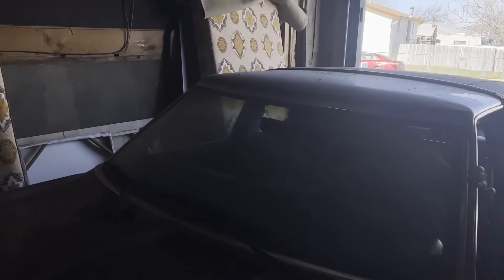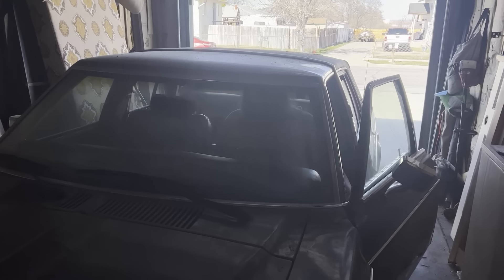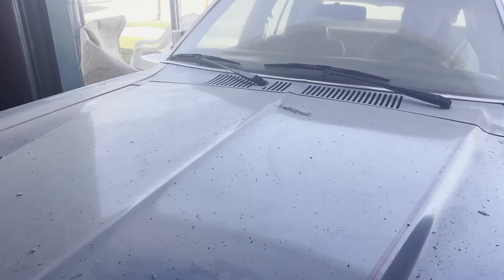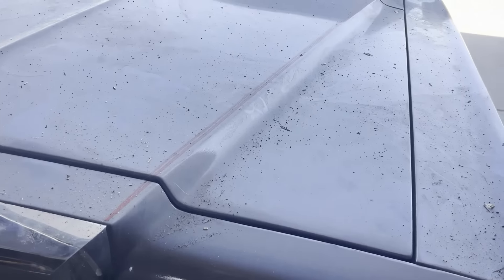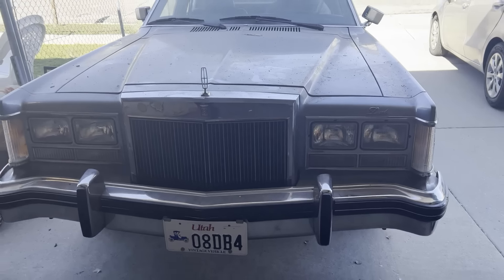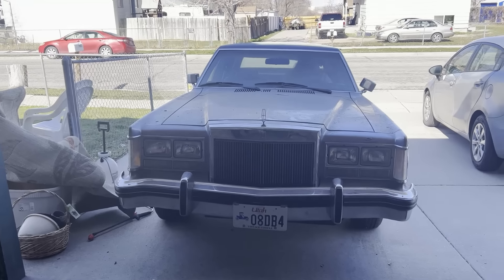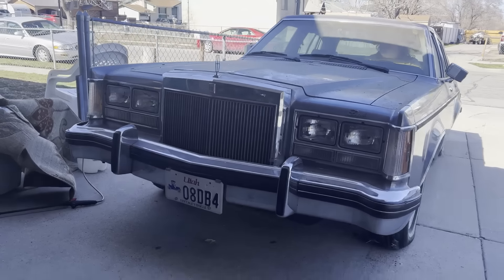Since it doesn't run right now, he's gonna get in there, put it in neutral, and I'm gonna push it. Let's hope those brakes work because if not, this is gonna be bad. We're almost out - a little more. You're good to let it go. No, it's all up to you because it's down a hill. Look at that thing, dude.